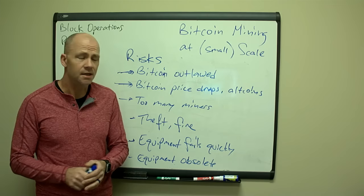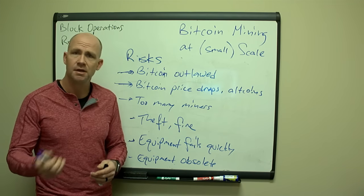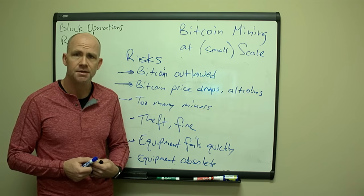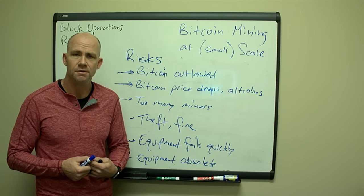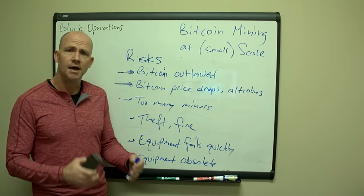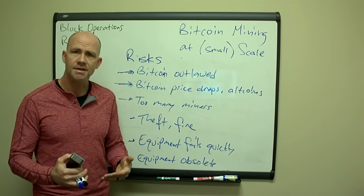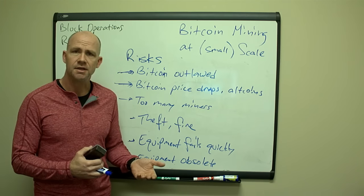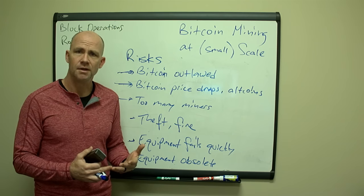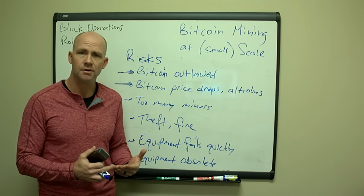I think I've addressed the majority of the risks — I'd love to find out what other risks you think there are, so let me know in the comments and maybe I can address those in a future video. To sum up, a small miner has a lot of advantages over a large miner. The big thing is flexibility and running your own operations — you can also control your costs.